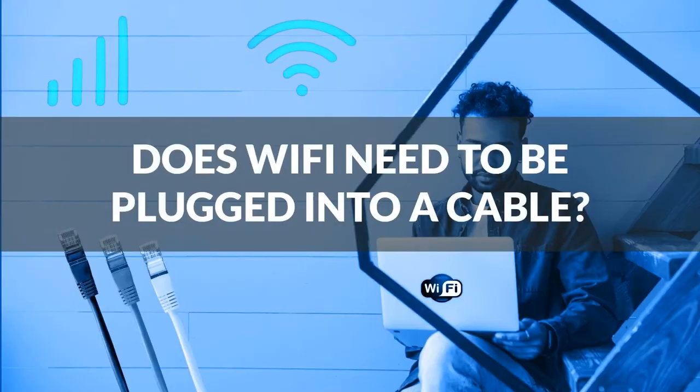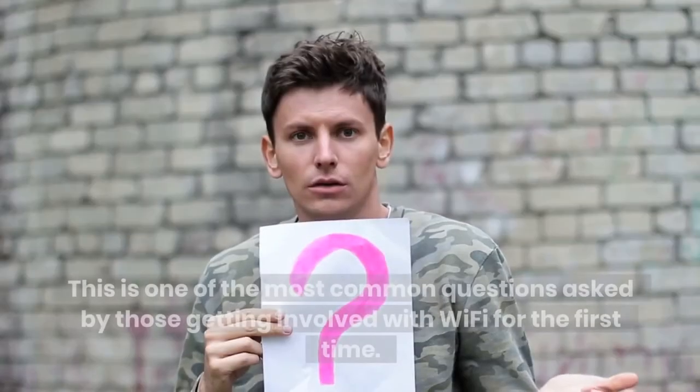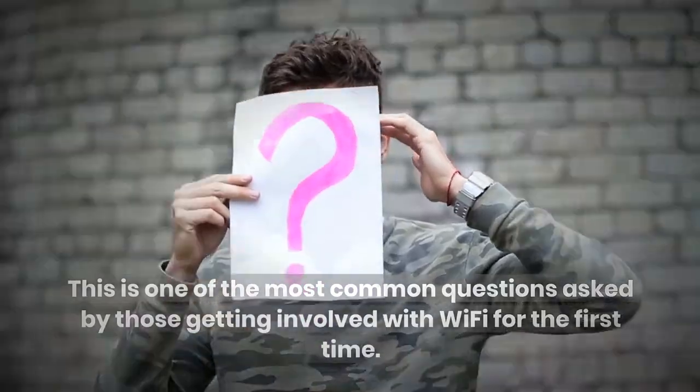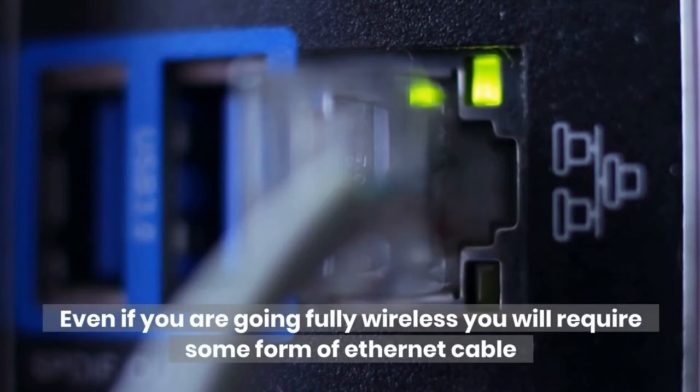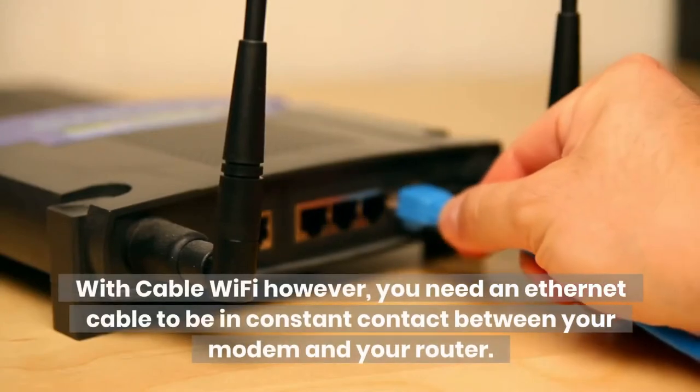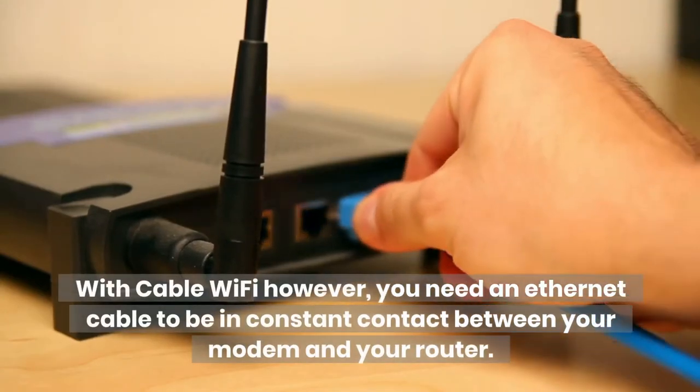Does Wi-Fi need to be plugged into a cable? This is one of the most common questions asked by those getting involved with Wi-Fi for the first time, and the answer is a resounding yes. Even if you are going fully wireless, you will require some form of Ethernet cable to temporarily connect your PC to your router. With cable Wi-Fi, however, you need an Ethernet cable in constant contact between your modem and your router.